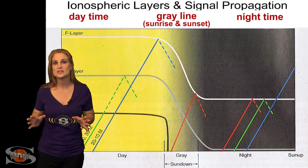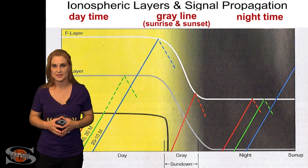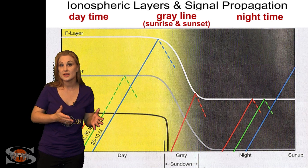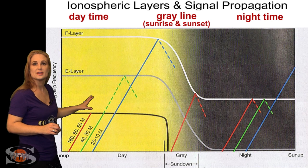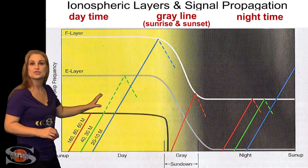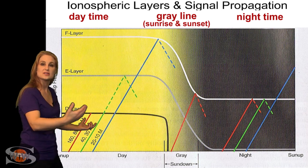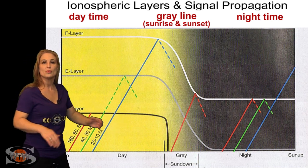Now let's talk about how the space weather of the eclipse actually affects amateur radio and GPS. The unique thing about the eclipse is that it kind of mimics a sunset and then a sunrise. There's a particular plot that shows basically the three different regions you have with amateur radio propagation: the daytime, the gray line — which is when the sun sets or rises — and then the nighttime.